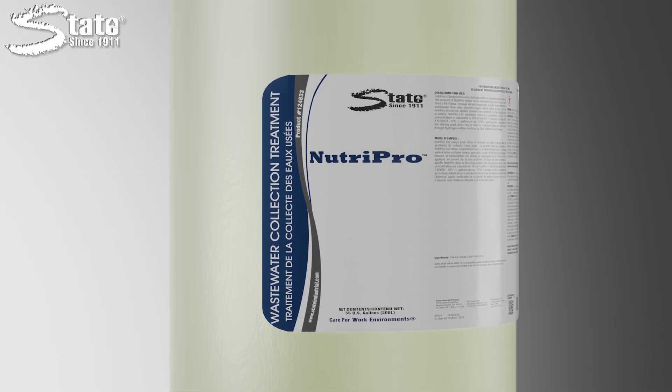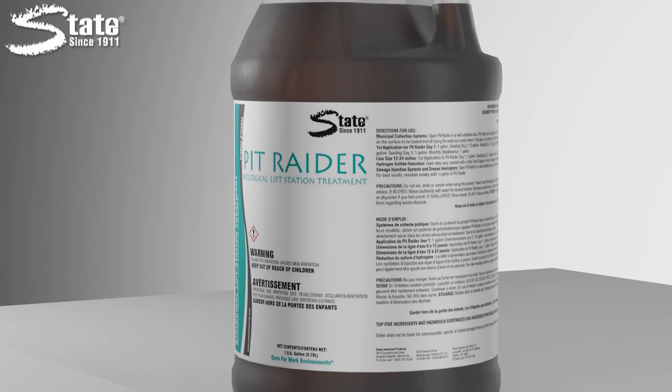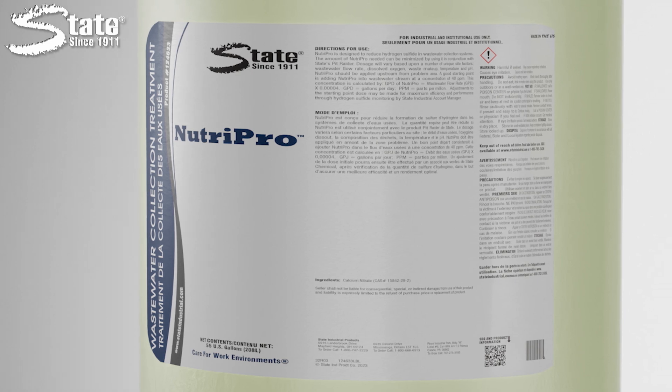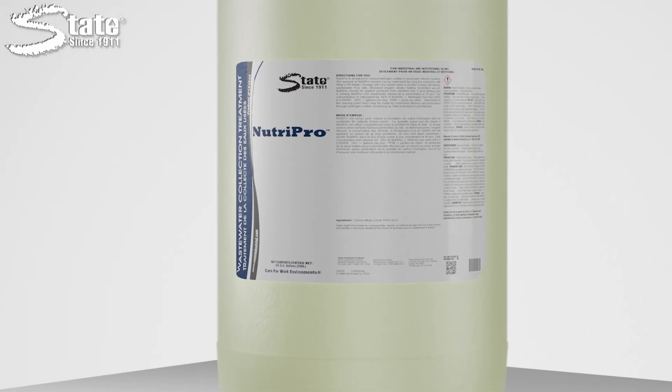PitRater is a blend of 30 unique strains of bacteria that can survive in both aerobic and anaerobic conditions. It can be fed into a lift station and pumped into a force main where oxygen is lacking. These products consume the H2S that is present, but also reduce and eliminate any slime layer of sulfate-reducing bacteria in anaerobic sewer lines. A colony of good bacteria forms and continues to work on its own to treat H2S buildup before it arrives. NutriPro can be used with PitRater to oxidize existing H2S and acts as a nutrient for PitRater.